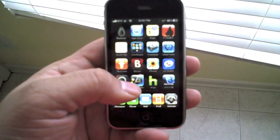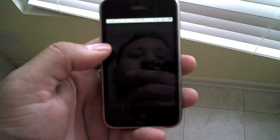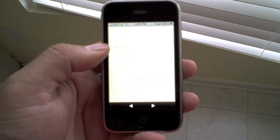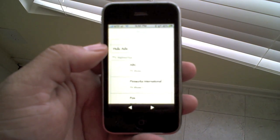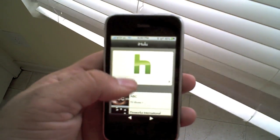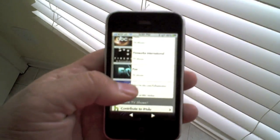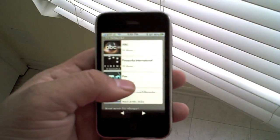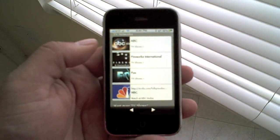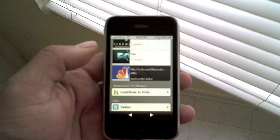As you can see here, that's the H for the Hulu application. Just let it load up for a second. And as you can see here, you have the top menu which will give you all your shows. It's not packed as far as shows as the desktop version, but it works. So let's go ahead and check out the NBC network.